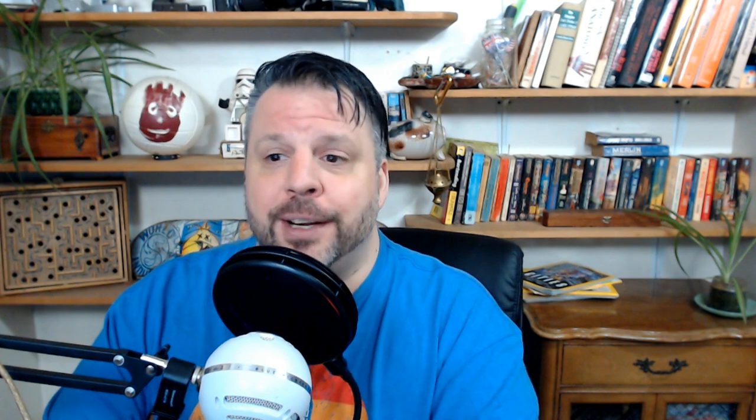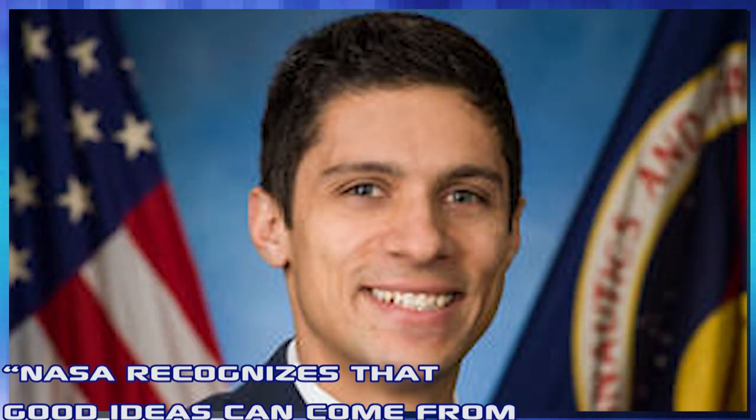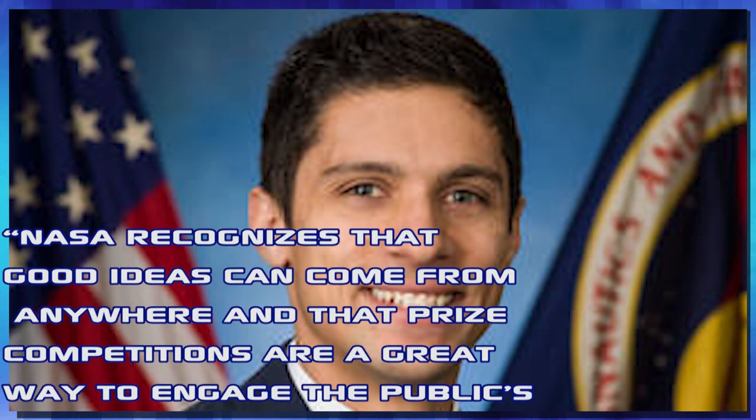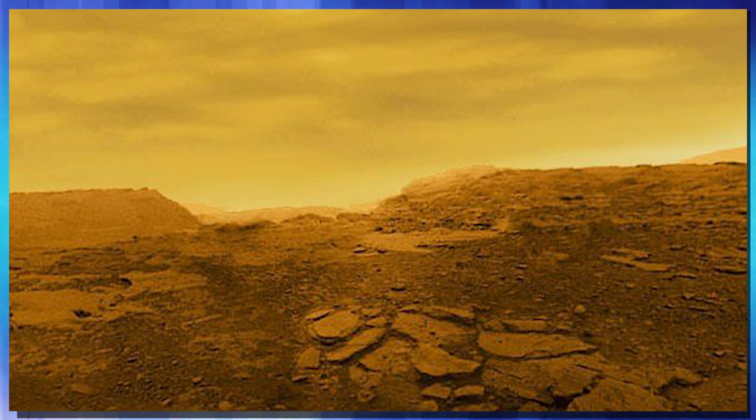In their Exploring Hell challenge — avoiding obstacles on a clockwork rover — they are looking for public submissions of a system that will run on clockwork to detect and avoid obstacles on the surface of Venus. As challenge coordinator Ryan Stewart said, NASA recognizes that good ideas can come from anywhere, and prize competitions are a great way to engage the public's interest and ingenuity and make space exploration possible for everyone. There are three different levels of prizes: top prize is $15,000, second is $10,000, and third place is $5,000. Submissions are accepted up until March 29th, 2020. If you're watching my channel and you like what I do, you're probably someone who likes to tinker — this is an opportunity to come up with something that could end up crawling around Venus one day, and how cool would that be?